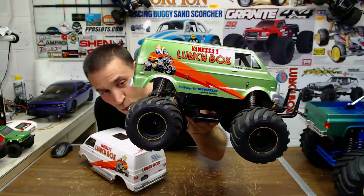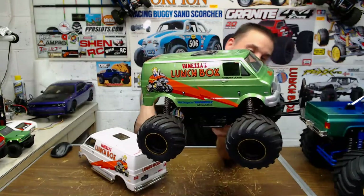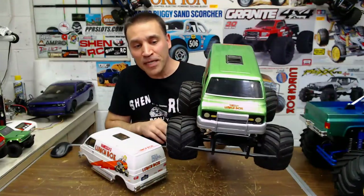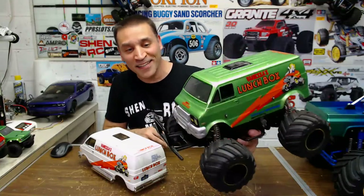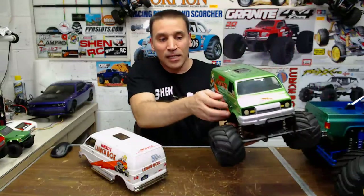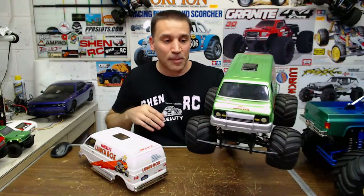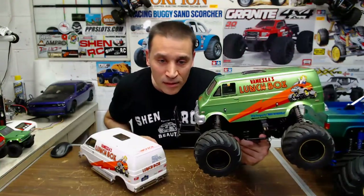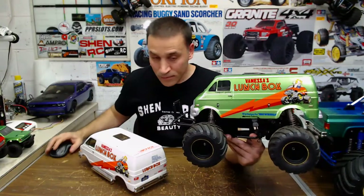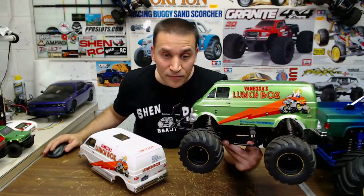This is my Tamiya Lunchbox — one of my favorites, one of the funnest vehicles ever. I have a lot of videos on this one — I really beat it down and bash it a lot. I have a sound system in this one. This is a Lexan body because if you did what I do with it, it would destroy a plastic body.